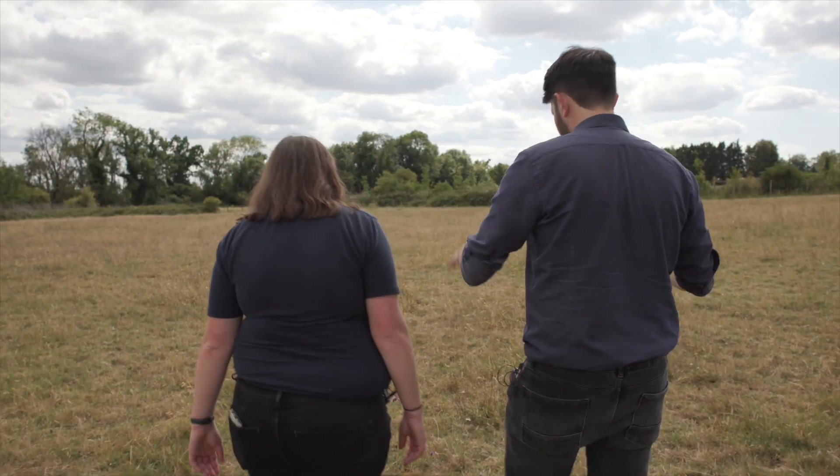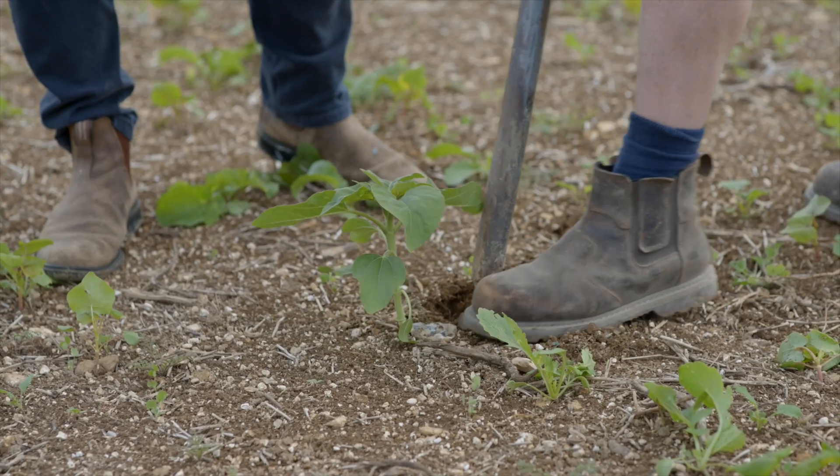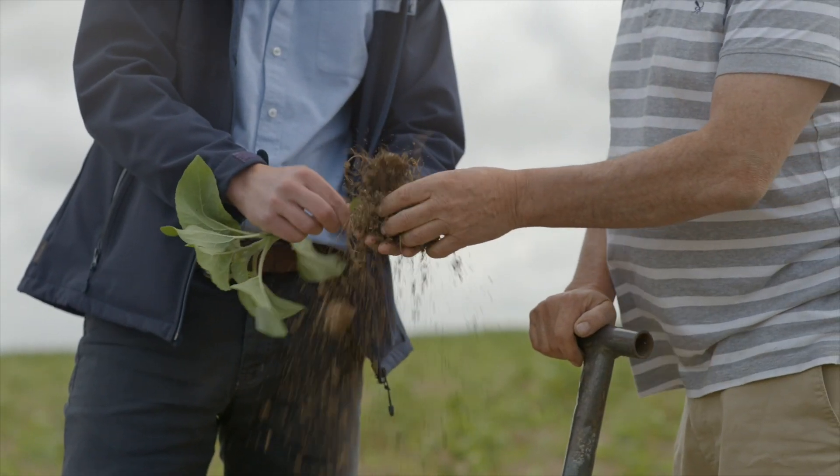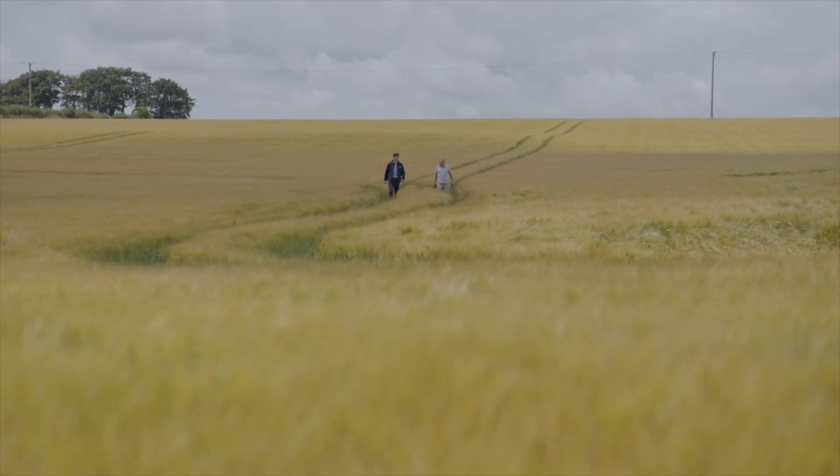Once those substances end up on a field, how do they get down into the water table? It's mainly leaching. With nitrates for example, they sit in the soil and then over the autumn and winter when we get rainfall and the soil becomes saturated and starts to drain down to the chalk — which we're abstracting at our source — that might be months or years after they've left the soil.